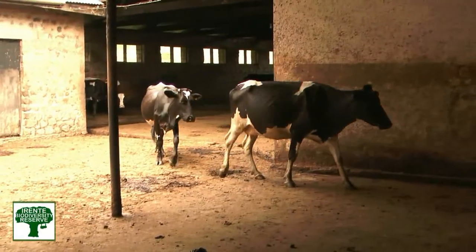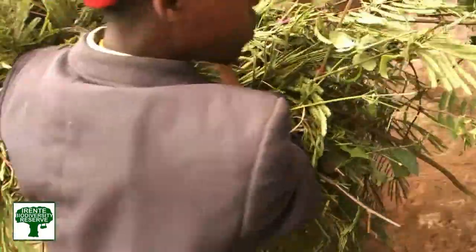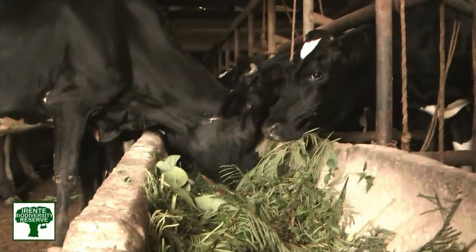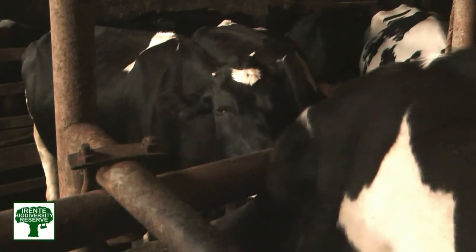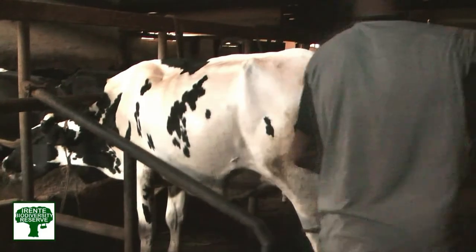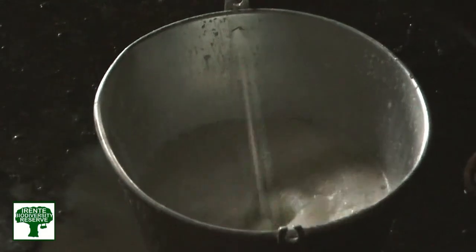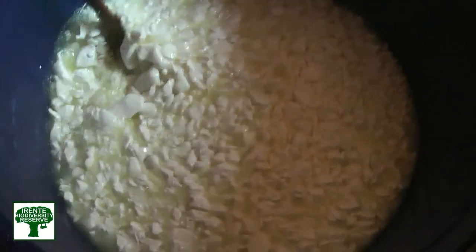The dairy is very important for Erente Biodiversity Reserve, and at this place we have about 15 milking cows. It is totally organic. The cows are grazing, and we give them extra food, which is organic food from the place. We process every single drop of milk — milk is like gold for us. We get about 20,000 litres of milk, and about 1,000 kilograms are made into cheeses.